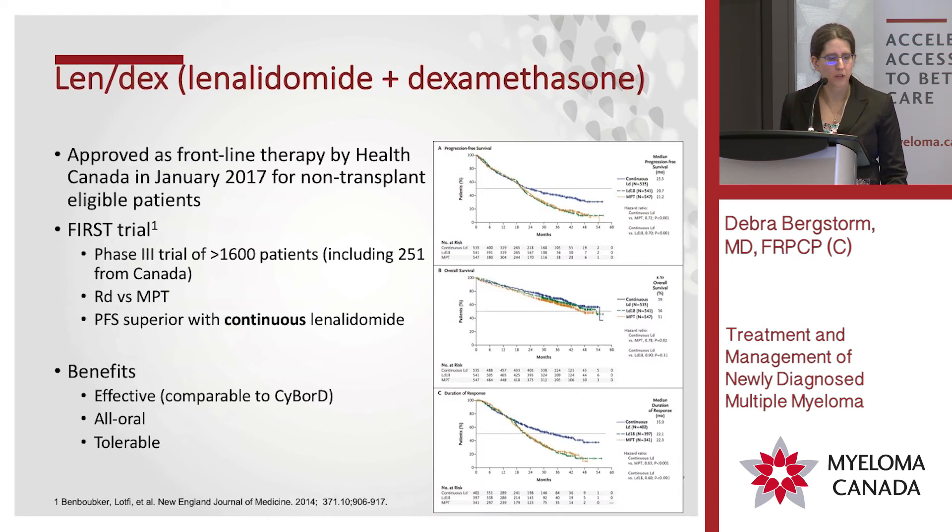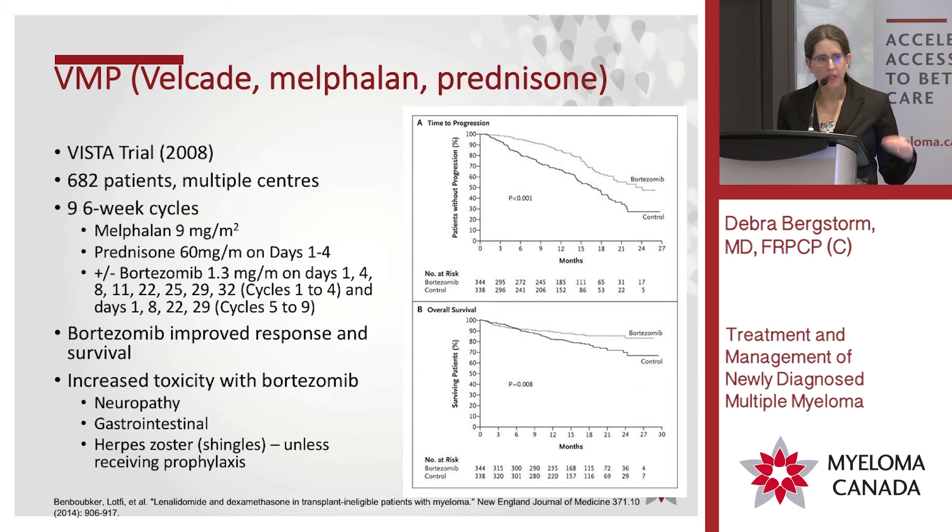For transplant-ineligible patients, lenalidomide and dexamethasone was the big step forward. We did have CyBorD available in most places for those patients, which was a nice alternative to melphalan and prednisone. With lenalidomide-dex, the first trial — a large multinational Phase 3 trial that Canada participated in — showed it worked extremely well and it became approved as first-line therapy for people who could not have a transplant. We were very excited when that happened in January 2017. VMP almost predated CyBorD for transplant-ineligible patients; there was a study called the VISTA trial where they gave Velcade in combination with melphalan and prednisone, and no big surprise — it worked better than just melphalan and prednisone. Because patients with kidney failure have trouble taking melphalan due to toxicity, many places have probably moved to CyBorD.